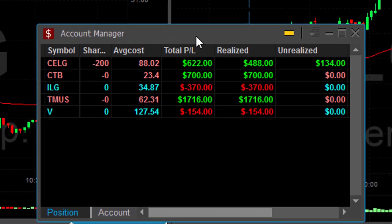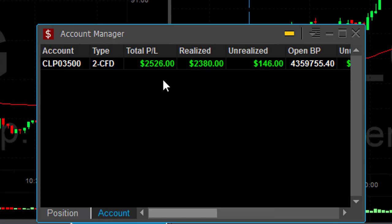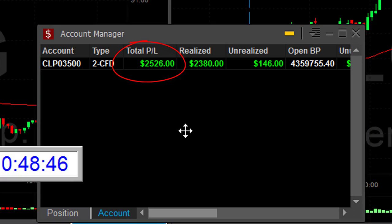I'm doing good today — Celgene up $600, still holding 200 shares. CTB was $700. TMUS was my best trade for the day. End result: I'm up $2,500. And that all happened in just about 80 minutes.